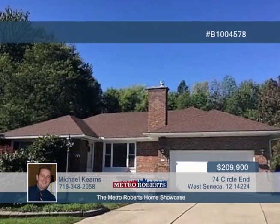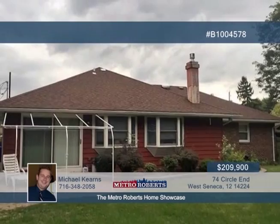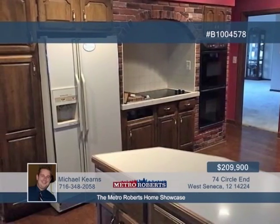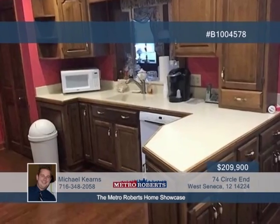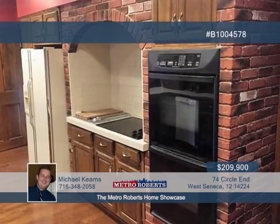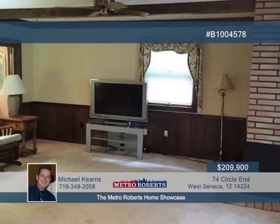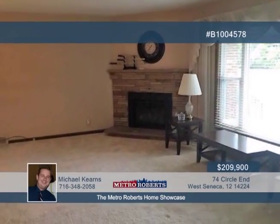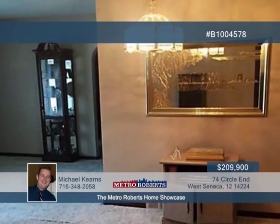Many updates are waiting to be seen in this gorgeous brick ranch on a quiet, dead-end street. The kitchen shows off beautiful hardwood floors, oak cabinets, built-in double oven, and cooktop stove with a grill. Sliding glass doors take you from the huge dining room out to the patio and fully fenced backyard that backs up to woods. The spacious living room and family room each feature new gas-burning fireplaces added in 2015. The finished basement is sure to please with a bar and massive 29x34 rec room for entertaining. Call Michael Kearns and set up your showing today.